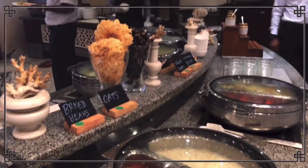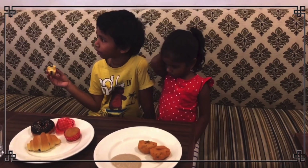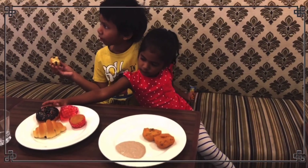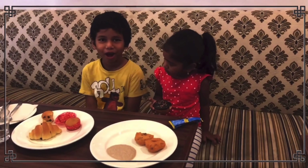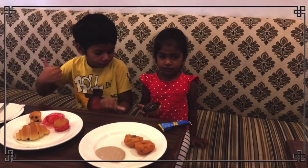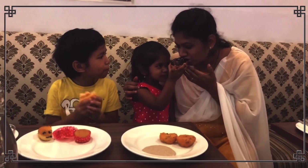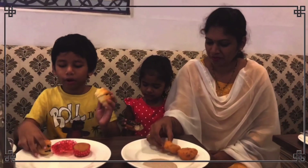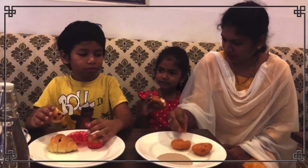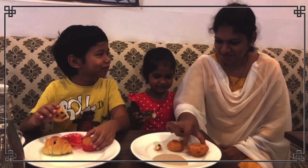I didn't get to try many different items here. The meals are quite limited. The food is available but the prices are quite expensive.